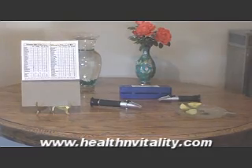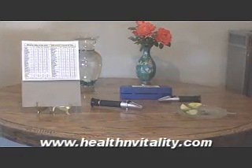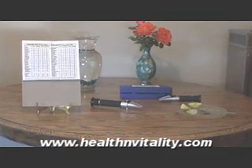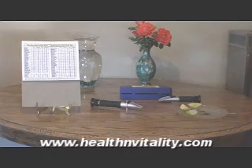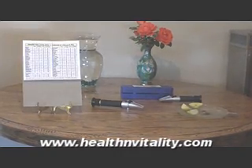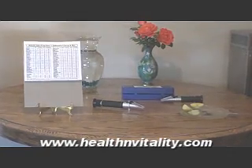All disease is caused by either mineral deficiencies or the inability of the body to assimilate and utilize the minerals that are eaten. On this website we address both issues. Health and vitality are attainable by consuming quality foods in a form that the body can easily assimilate.